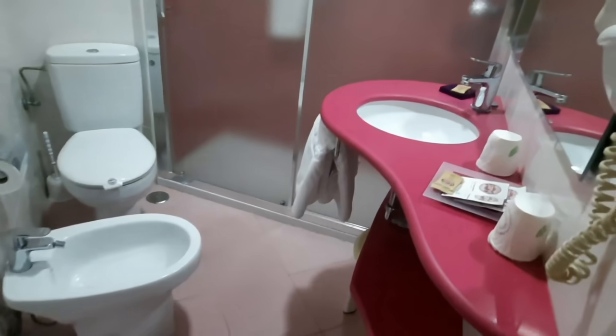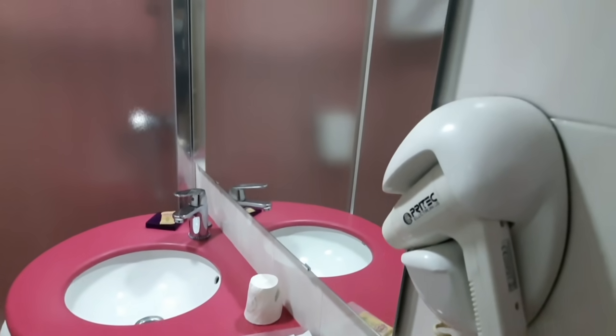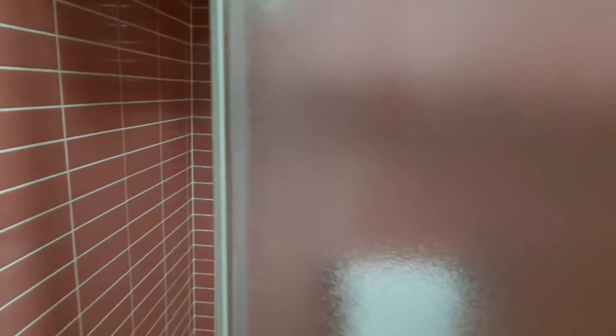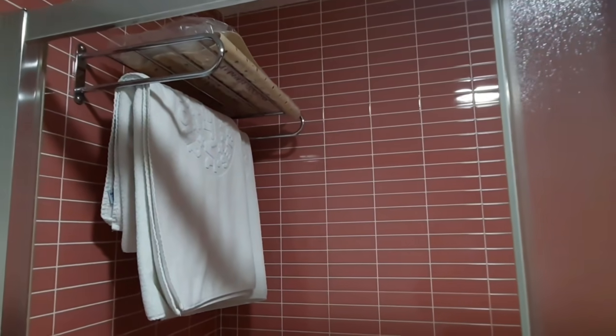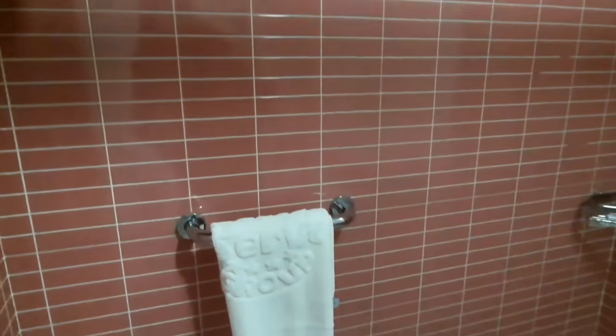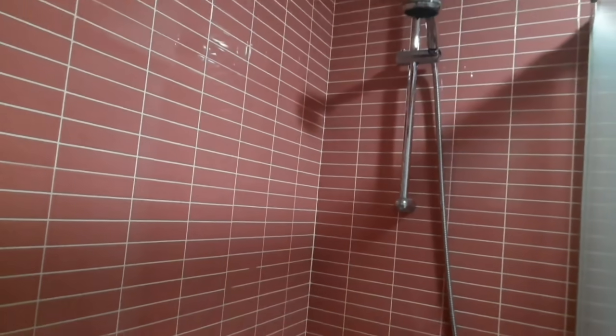Everything else is exactly the same: the hair dryer, the amenities, the towels, and these big magnificent mirrors that I love to have in a hotel. The shower looks like this — you also have towels and a specific mat. All these showers are designed so they would not be slippery from the beginning, but if you want to use a mat you can do that as well.